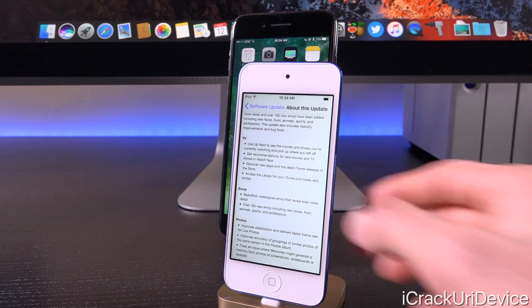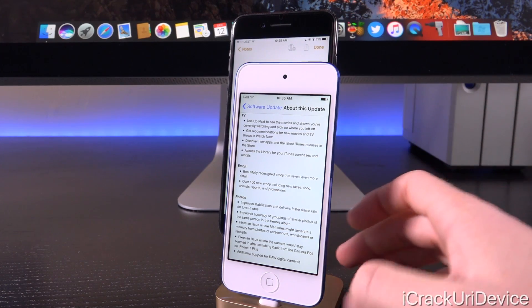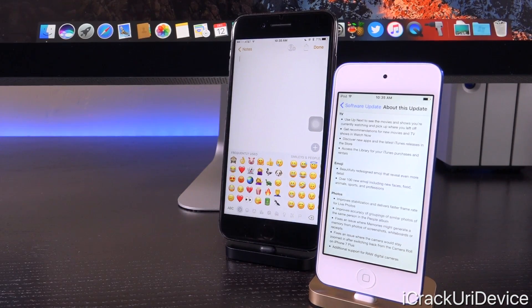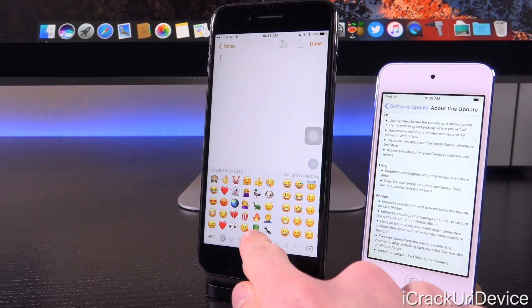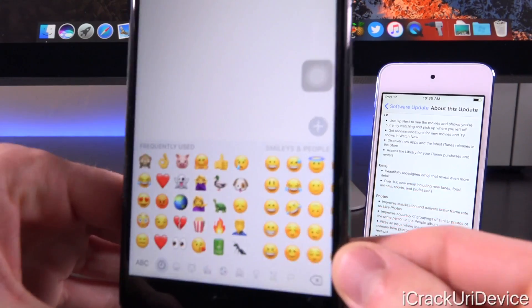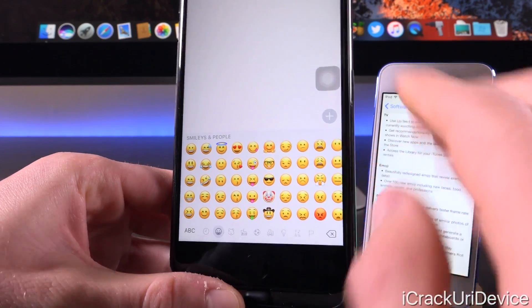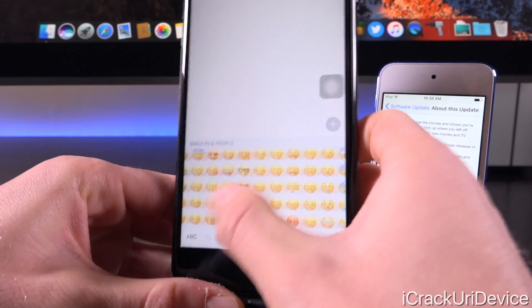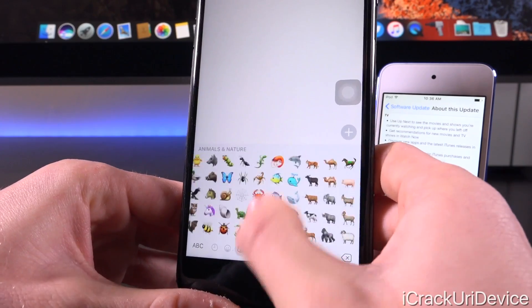We also have beautifully redesigned emoji with over 100 new ones, including new faces, food, animals, sports, and professions. Launching up the Notes app, you can see new styles right off the bat in frequently used — a new battery, new flame, popcorn, and pretty much all of them are updated. New emoji include the face palm, which is probably going to be one of my favorites, a selfie emoji, and a clown. You can get a brief glimpse at the new styles scrolling through.